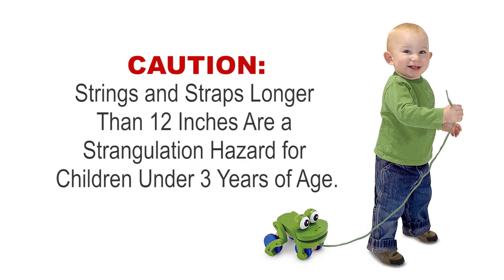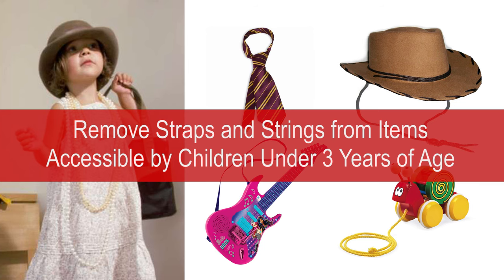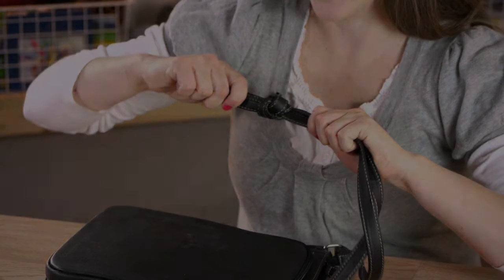Items with strings should be no longer than 12 inches for children under 3 years of age. Straps, necklaces, neckties, etc. should be removed or not accessible for those under 3 years of age. For straps that cannot be removed, it is recommended to tie a knot to shorten the strap.